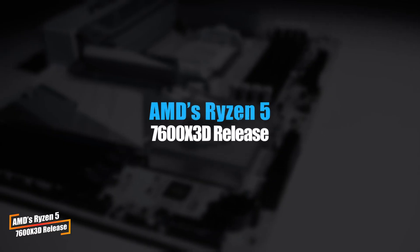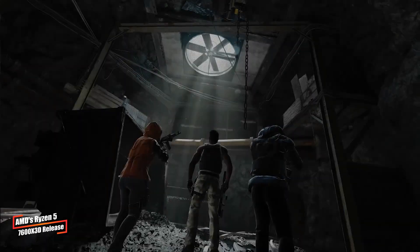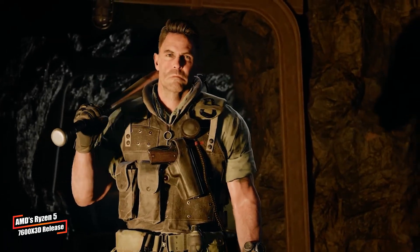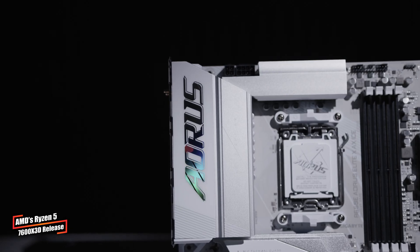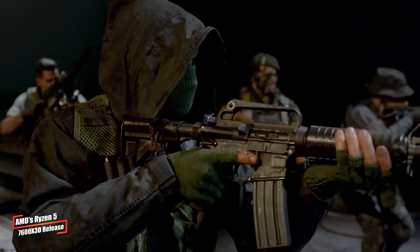Kicking things off with a big reveal from AMD. Just as the rumor mill predicted, the Ryzen 7 7600 X3D has been officially launched, making it the most affordable gaming processor with 3D V-Cache in the Zen 4 lineup. Priced at just $299, this 6-core beast is here to shake up the budget gaming scene.